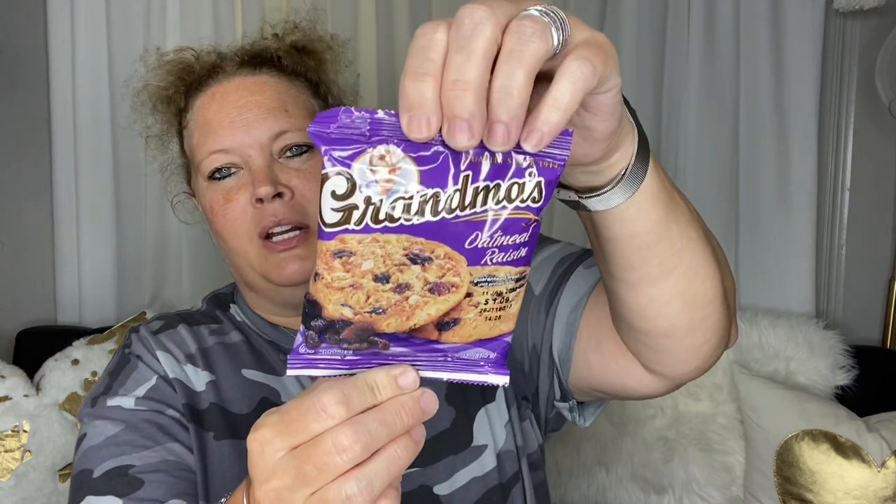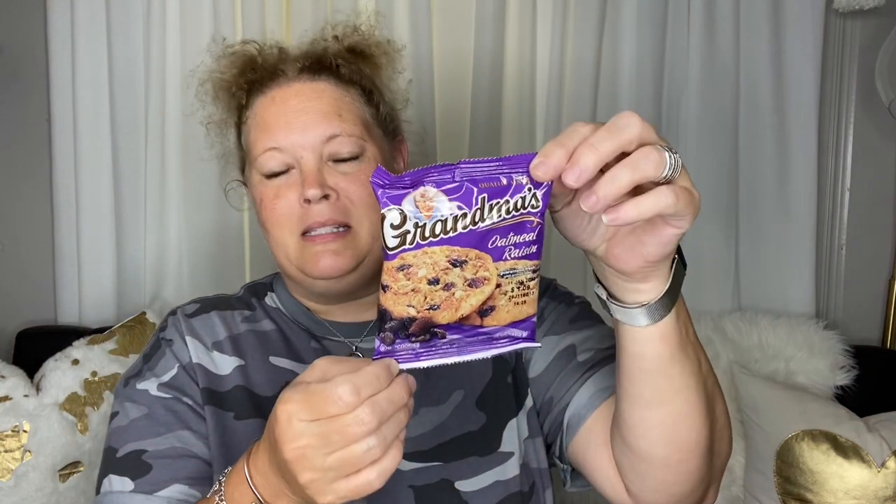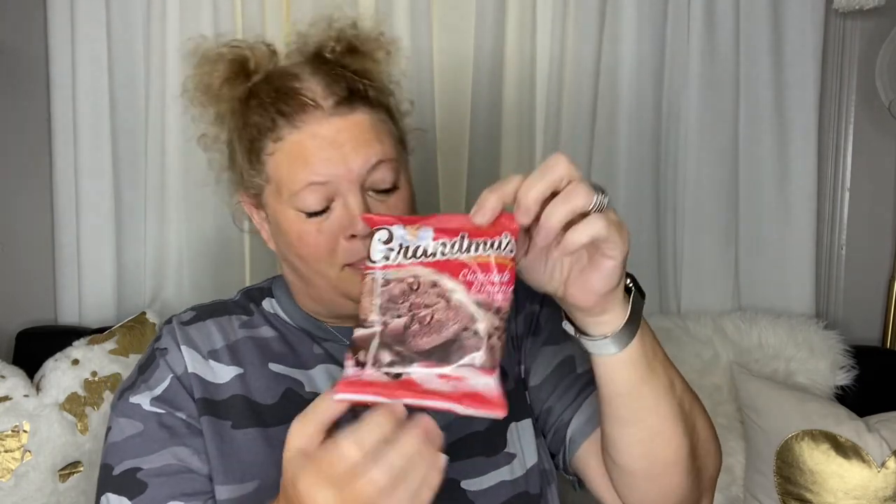They had Grandma Cookies. I love Grandma Cookies — they are so soft and delicious. They had oatmeal raisin, and you get two cookies per bag, two servings per container. They also had chocolate chip, chocolate brownie, and peanut butter, but I did not get the peanut butter one. These were from Clute as well.